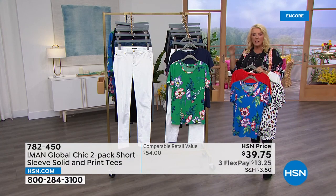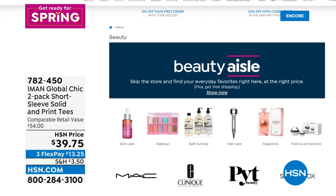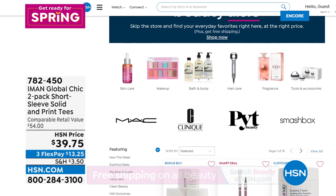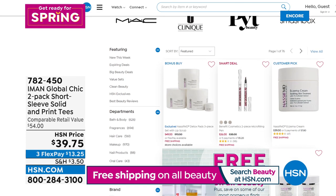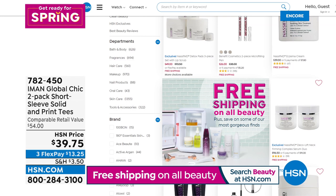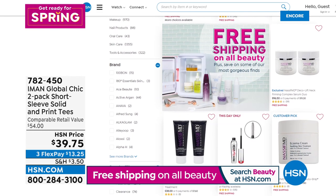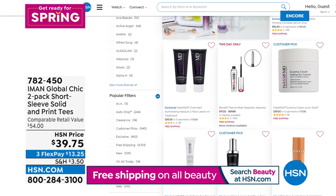The tees are extra small through 3X. The jean itself — whether you're getting the skinny or the straight leg — is size zero through 24, with three inseams that are about an inch different between the skinny and the straight leg. Free shipping on all beauty items ends Monday — that includes Clinique, Mac makeup, and Smashbox. If maybe you want to stock up on your mascaras, it's a great time to do it.